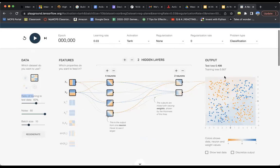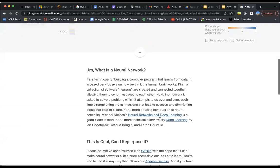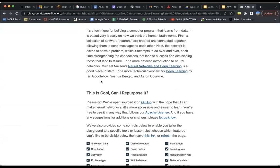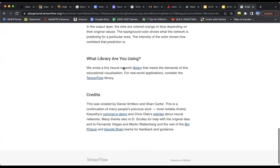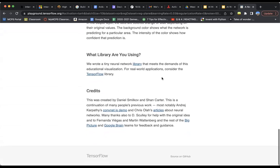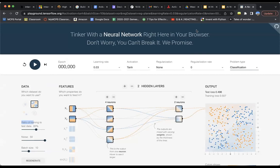You can also adjust your output and mess around with all of these settings. This includes the activation function I mentioned earlier — here they have tanh, sigmoid, linear, and others. You can choose between classification or regression, which we talked about in previous videos. If you don't know what those are, I'd recommend going back to watch those first. Scrolling down, you can find more instructions for learning about neural networks and deep learning, as well as the TensorFlow library. The link is in the slideshow.